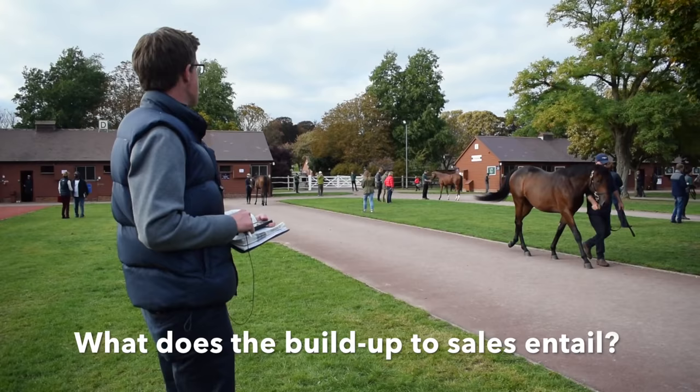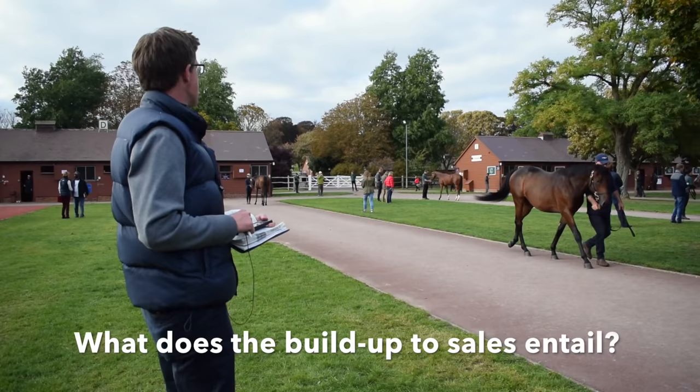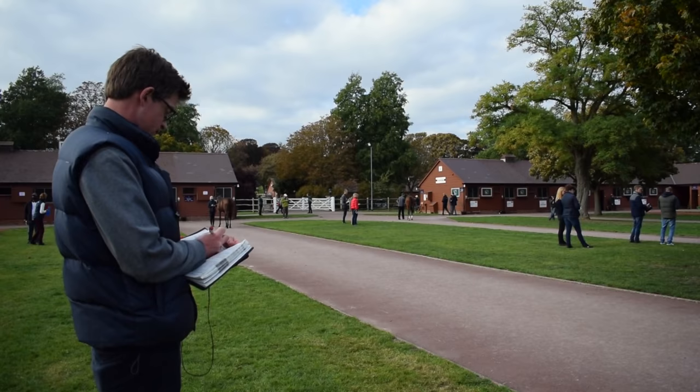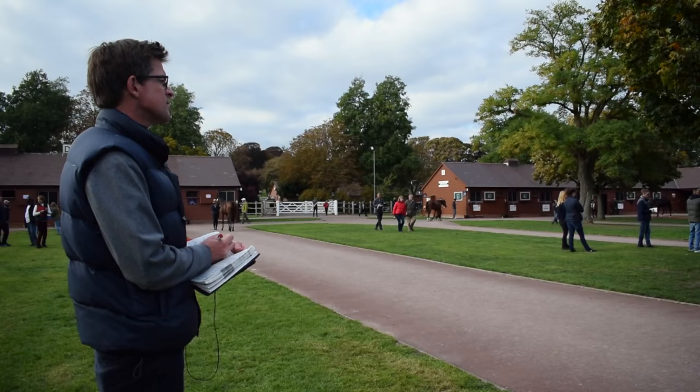A bit of catalogue study in terms of thinning the catalogue out by pedigree, and then also just going around inspecting the horses at the yearling sales here. It's more about just looking at the pedigrees and the horses. Obviously the horses in training sales are a lot more pre-work in terms of looking at form and video.